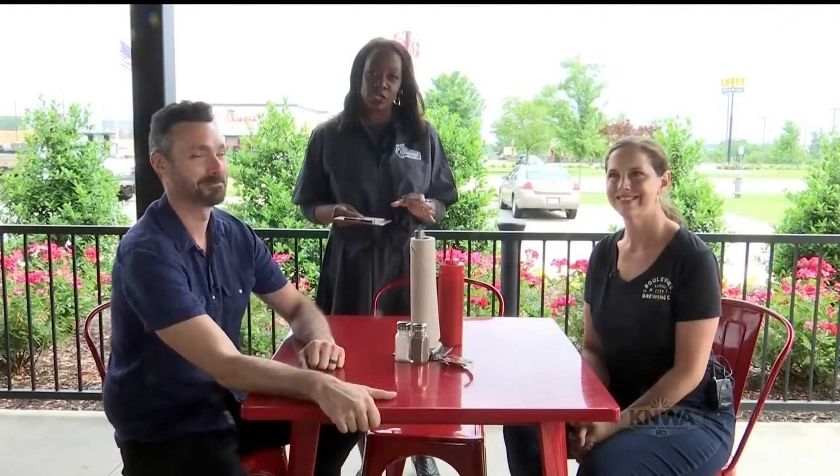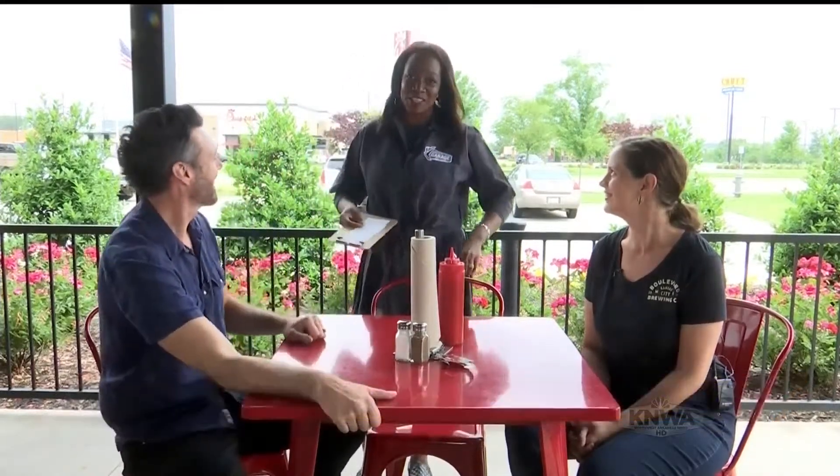We're back for another Tasty Tuesday segment at Smitty's. I did such a great job unofficially working last time, but they had me back again this time.